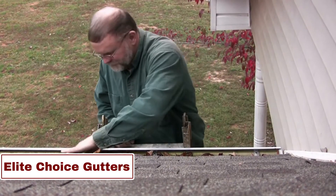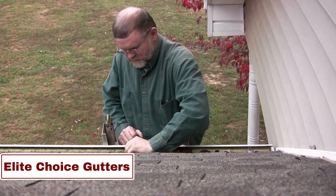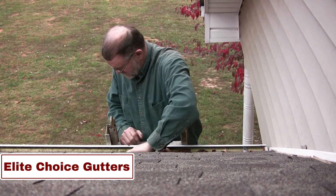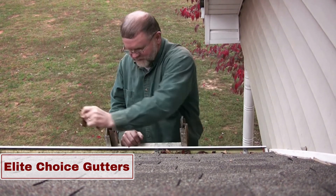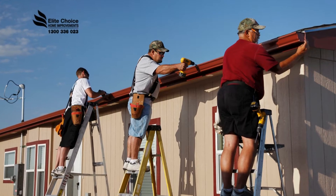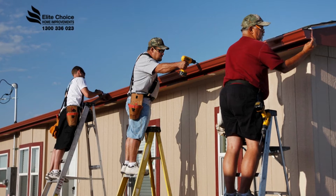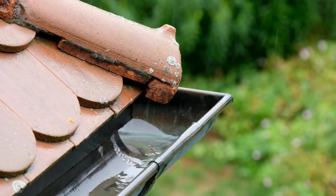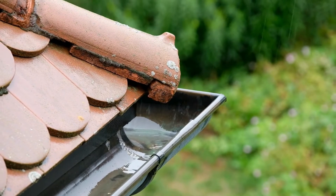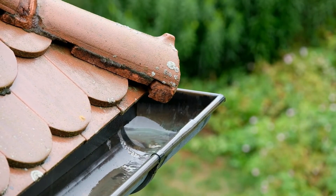Number 3: Elite Choice Gutters. Elite Choice Gutters, a standout name in Adelaide's gutter solutions, boasts an esteemed reputation in the residential and commercial sectors. With 20-plus years of expertise, it's a leader in cutting-edge leaf-free gutter guards. Their specialization spans installation and repairs, emphasizing quality with 100% Australian-made Colorbond materials.